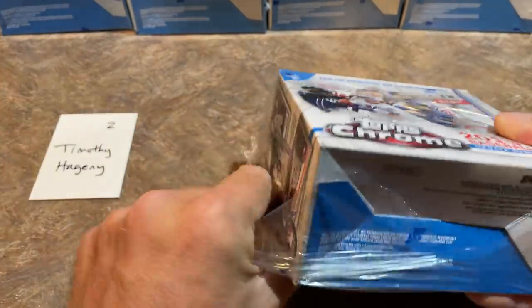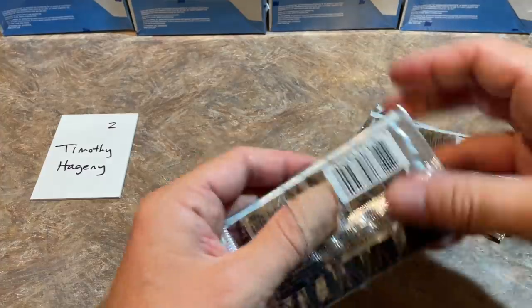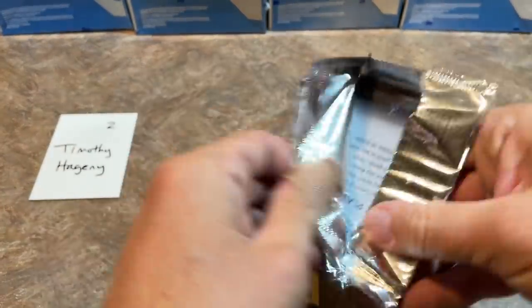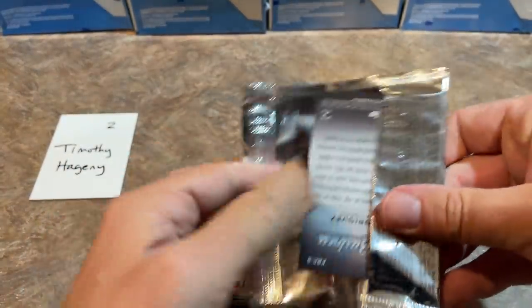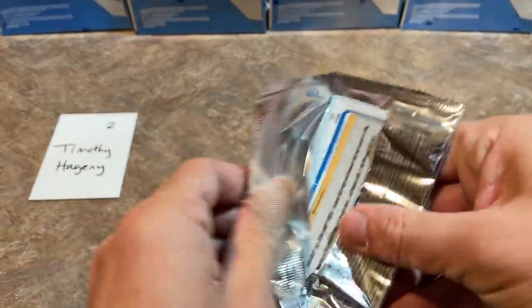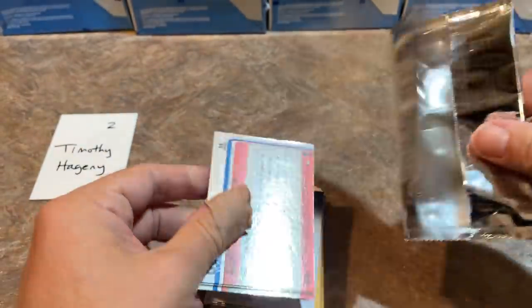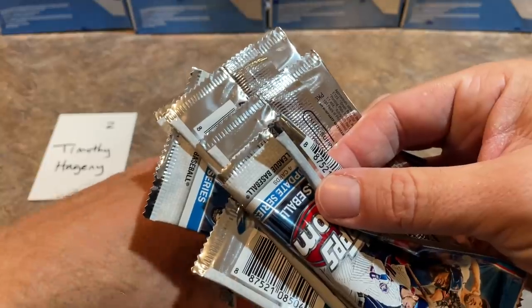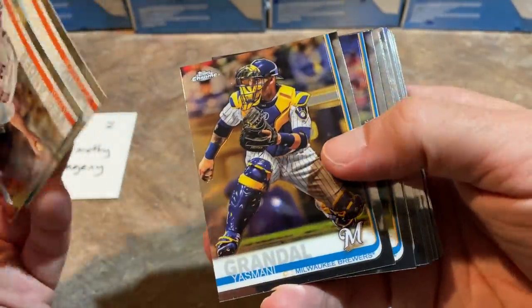Let's see what we can find for Timothy in spot number 2. Looking for the Tatis — I hope we find one today. That's the goal, because it wouldn't be a Tatis Tuesday without finding a bunch of Tatis. Here we go with box number 2. I can see what's on the bottom card already — it's going to be a great numbered parallel. Saving the suspense for just a minute — it's going to be a top-notch rookie parallel, and I'm hoping it's going to be autographed, which could be worth hundreds of dollars.